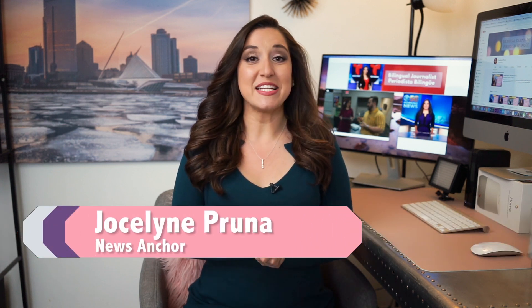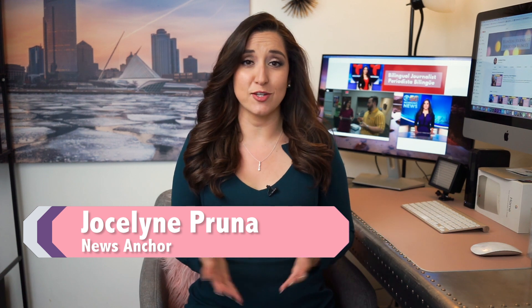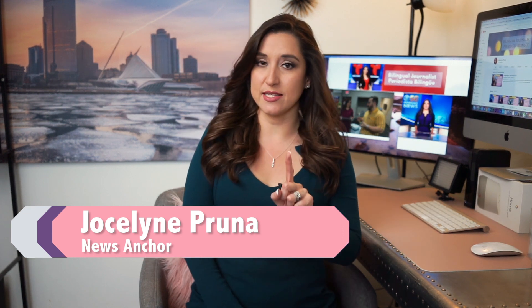Hi, my name is Jocelyn Pruna. I'm a television news anchor. I've seen a spike in virtual interviews, talks and meetings on social media and TV, and I've noticed some common mistakes. I'm going to show you how you can look better and be more professional. These are tips I've learned throughout the years of working in television. I have six tips I want to show you.